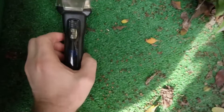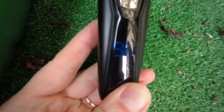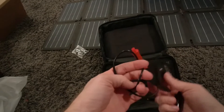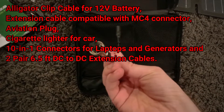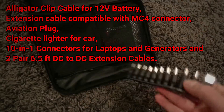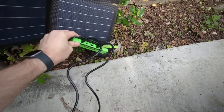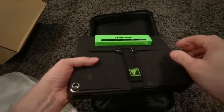Here is the list of solar accessories that you get: an alligator clip cable for 12-volt battery, extension cable compatible with MC4 connector, aviation plug, cigarette lighter for car, 10-in-1 connectors for laptops and generators, and two pairs of 6.5-feet DC-to-DC extension cables.